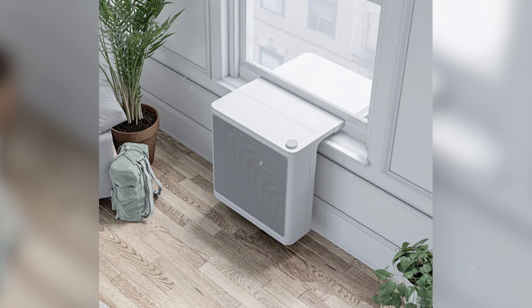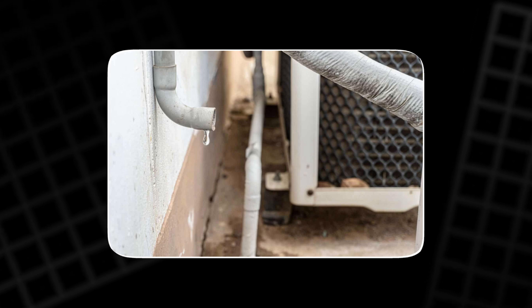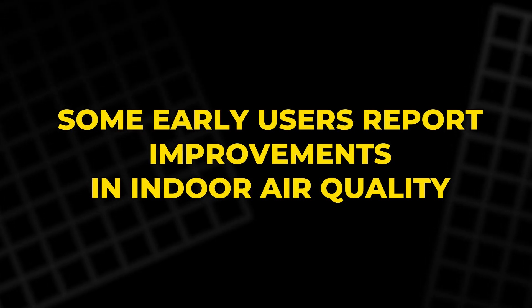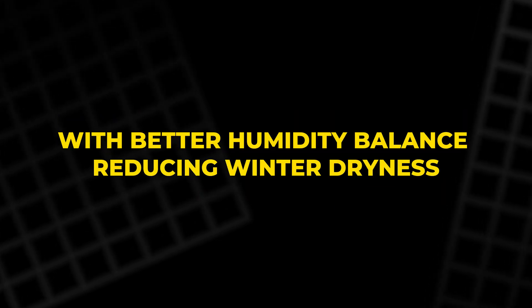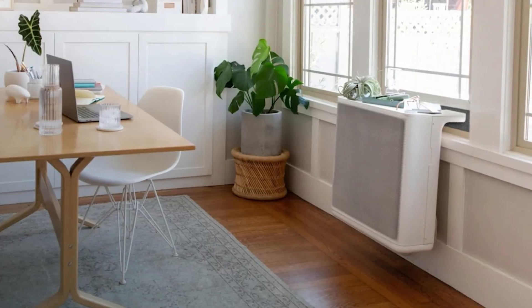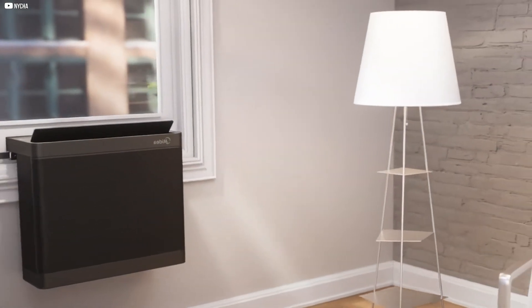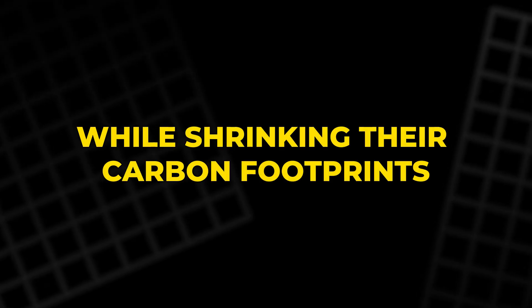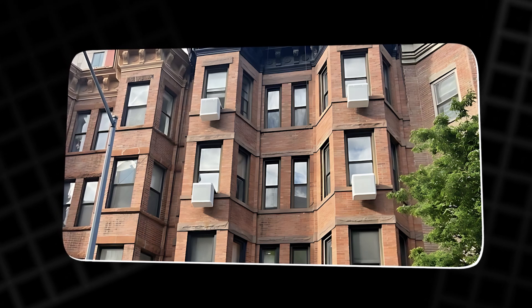Beyond convenience, these pumps quietly manage condensation without messy hoses or dripping water, preserving building exteriors. Some early users report improvements in indoor air quality, with better humidity balance reducing winter dryness. It's a small device with big benefits — convenience, comfort, and climate-friendly operation. These window heat pumps empower residents to live more comfortably while shrinking their carbon footprints, transforming aging buildings without expensive renovations or disruption.